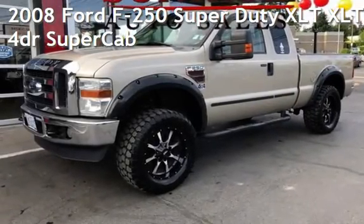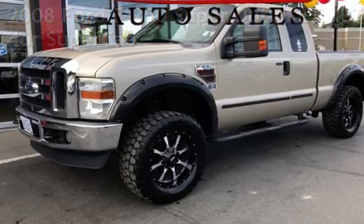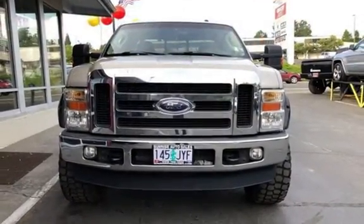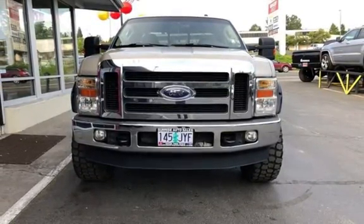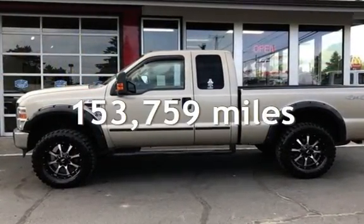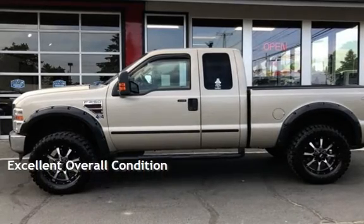Check out this pre-owned 2008 Ford F-250 Super Duty. This four-door truck has an 8-cylinder, 6.4-liter V8 engine, with 4-wheel drive and an automatic transmission. This Ford has less than 154,000 miles on the odometer. This vehicle is in excellent overall condition.